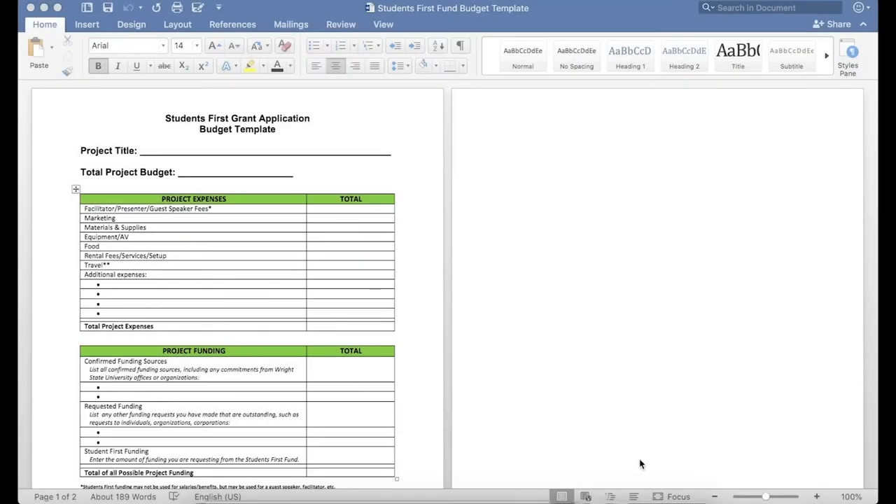We're going to take a look at the Students First Fund grant application budget template. At the top of the application, you'll need to fill out your project title as well as your total project budget. This will include the total requested from Students First Funding, any additional requested funding from other locations, as well as confirmed funding sources that you've already been able to receive for your project. In the first box, you'll see project expenses as well as your total. We've been able to suggest several categories on the left side, and these may be edited so that you can add or remove your own categories as needed.